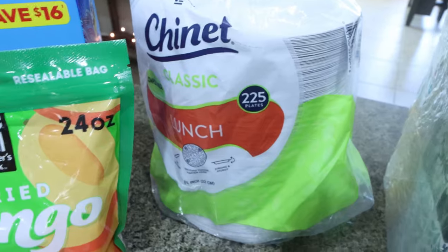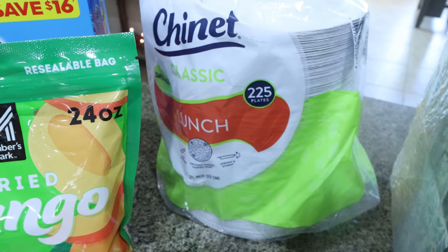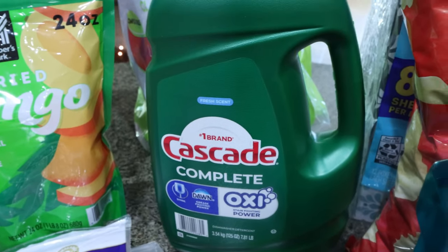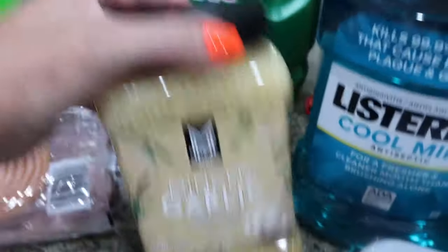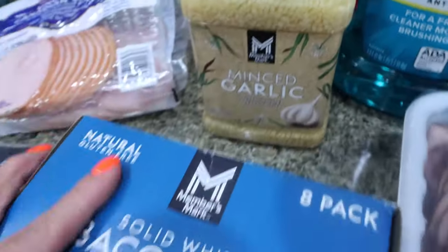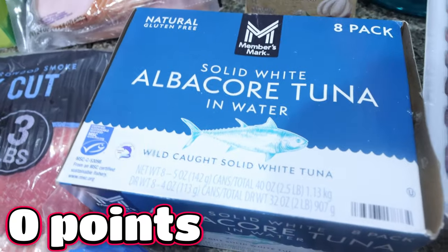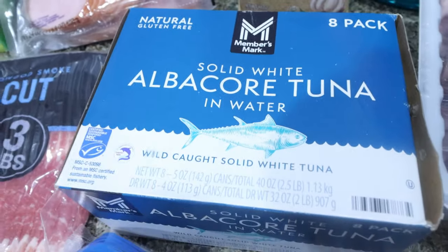I also grabbed some more paper plates — these were on sale and much better priced than at the local grocery store. I also needed some more dishwasher detergent, and we're actually out of a lot of household things. I picked up some more minced garlic — this was $5, so that's a crazy good deal. I'm completely out of tuna fish and I definitely need to eat more. It's so low calorie and high protein, so I picked up a big pack so I can have tuna salad, tuna salad wraps, lettuce wraps, or put it on a salad.